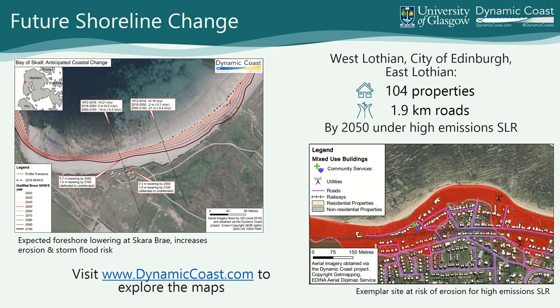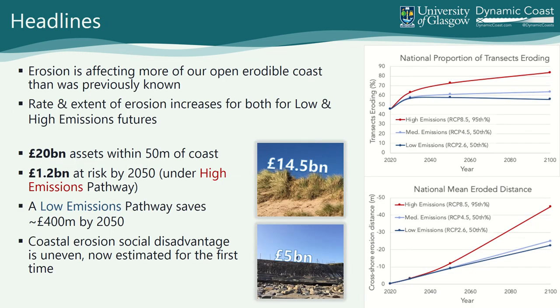In more urban settings like across Lothian, we can only apply this approach to soft erodible shores, but we still expect 104 properties and 1.9 kilometres of road to be impacted by retreating shorelines by 2050 under the highest emissions climate scenario. These maps are all available at dynamiccoast.com and highlight the assets, infrastructure and communities at risk. Dynamic Coast has shown that erosion is affecting more of our erodible coast than was previously known. By 2050, we expect 58% of soft shores will be eroding with a national mean erosion distance inland of 11 metres — that is a low emission scenario. Under a high emissions scenario this jumps to 72% and 14 metres respectively.